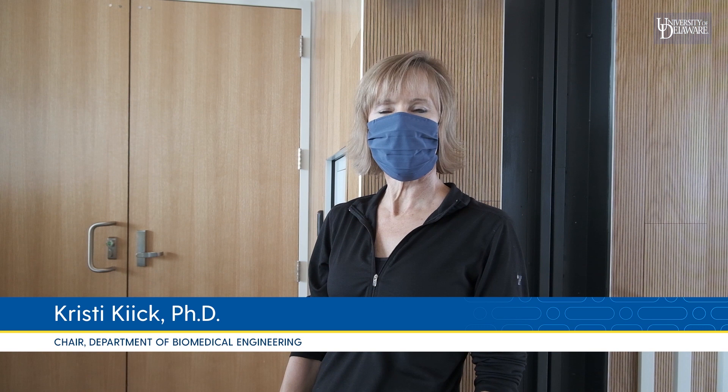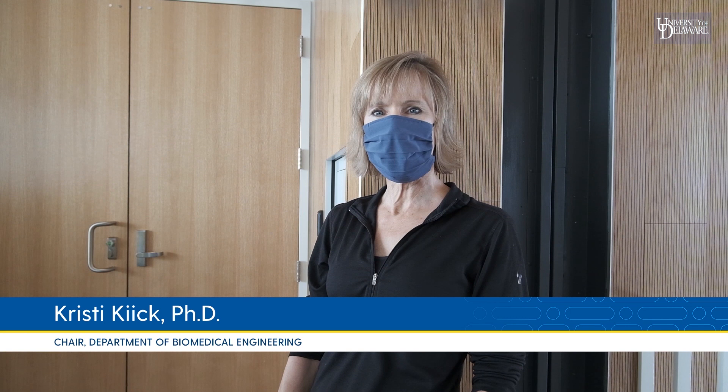In our new research buildings, our 300 undergraduate and graduate students, under the direction of 20 faculty, work in exciting areas such as multiscale biomechanics, applied biomaterials, neuroscience, and disease modeling. We're a collaborative and welcoming group and hope that this short video gives you a better idea of the opportunities you could create if you were to join UDBME.